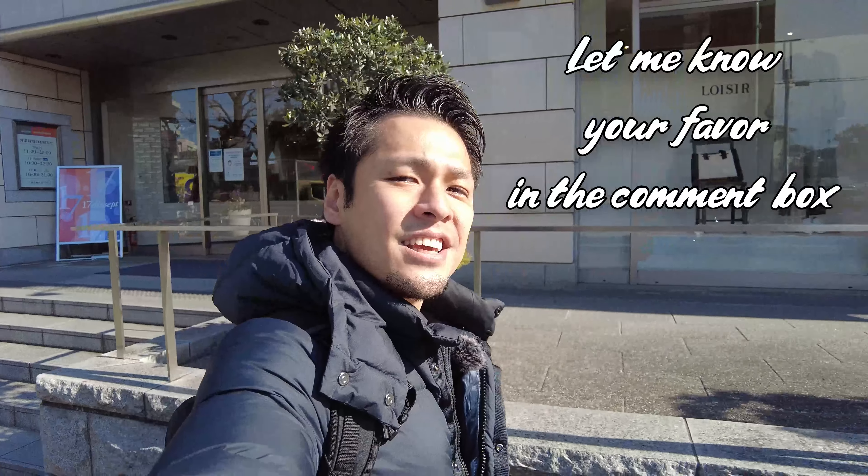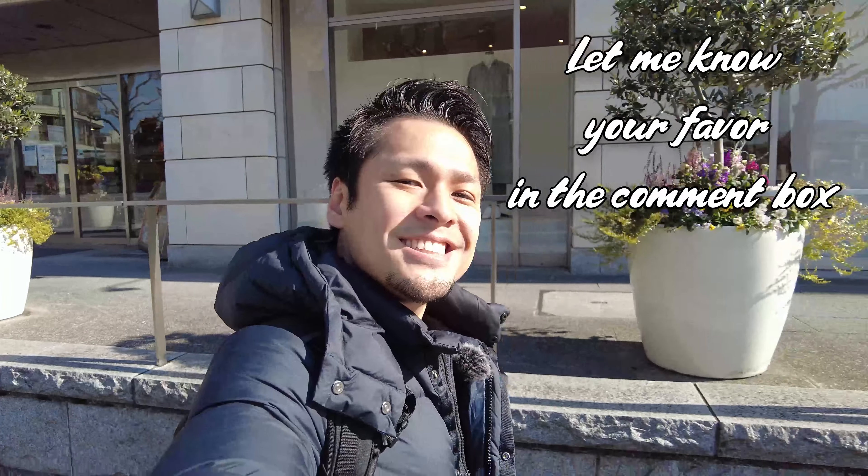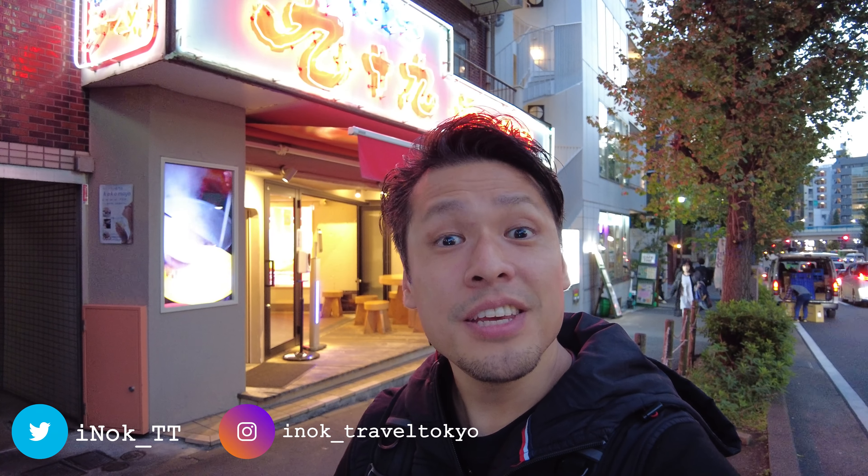Gochisousama deshita. Give me a comment on what you want to see. How was it? Tomato ramen sounds unusual, but it tastes amazingly good — a special ramen soup, so tasty, it's incredible. Tomato ramen is going to be so popular, try it once. I have Twitter and Instagram accounts, please follow me. If you have any requests, give me comments, like the video, and don't forget to subscribe to my channel. This is all for today — see you in the next video. Bye!